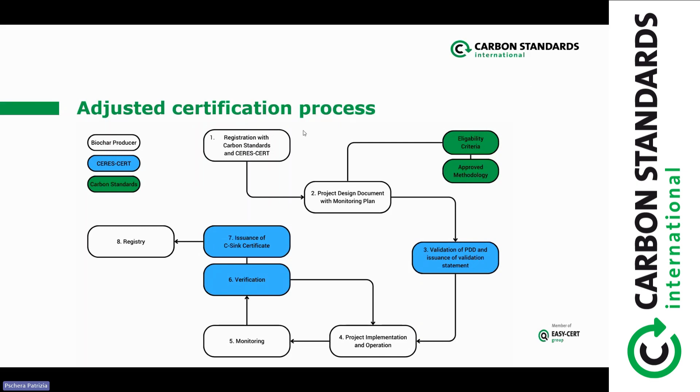We have also received feedback from many of our clients that in order to sell these credits, the customers of carbon credits require very transparent documentation of the CO2 removal from the atmosphere and the CO2 storage in the form of biochar. Therefore, we decided to adjust the certification process so that all this public data will also be provided on the CSYNC registry.